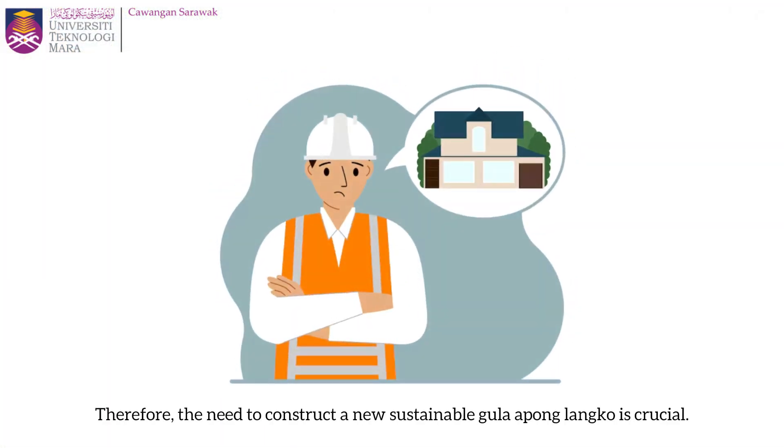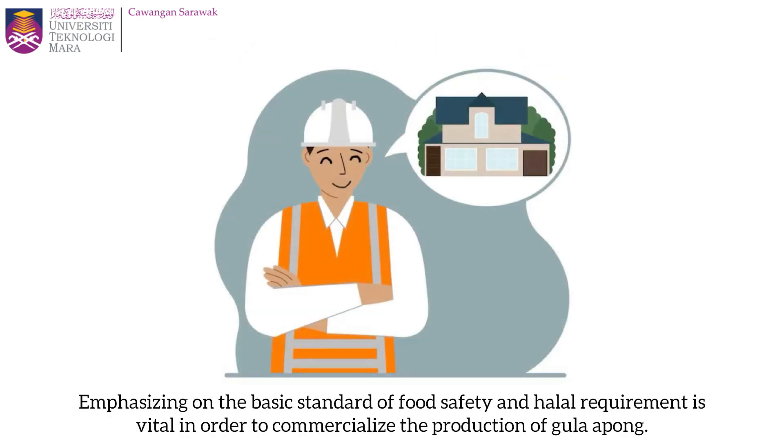Therefore, the need to construct a new sustainable Gula Apong Langkong is crucial. Emphasizing the basic standard of food safety and halal requirements is vital in order to commercialize the production of Gula Apong.